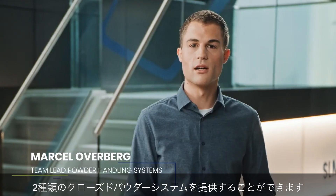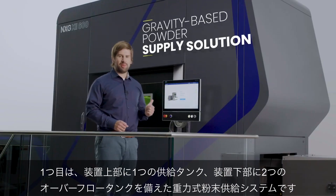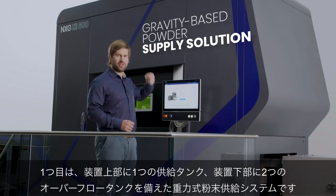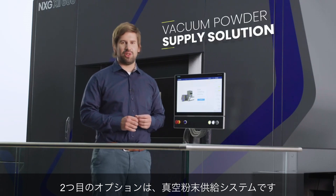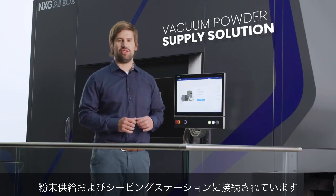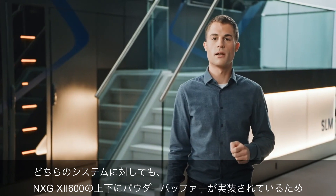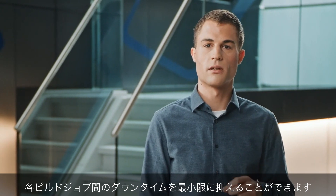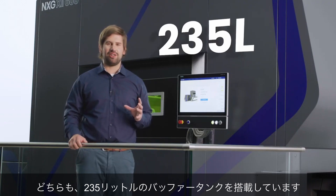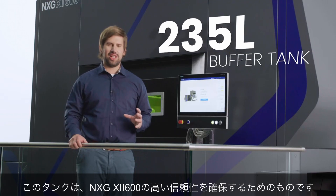We are able to offer you a closed powder system based on two basic principles. The first option is the gravity-based powder supply solution with two overflow tanks at the bottom and one supply tank on top of the machine. The second option is the vacuum powder supply version, with a big tank below the machine connected to the powder supply and sieving station. No matter which solution you choose, we implemented a powder buffer above and below the NXG 12600 to keep downtime between build jobs to a minimum. In both cases, we have an integrated buffer tank of 235 liters to ensure the high reliability of the NXG 12600.